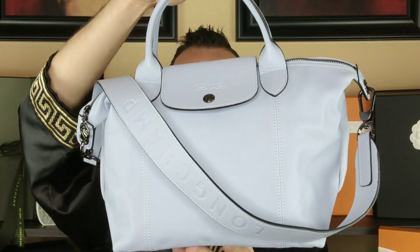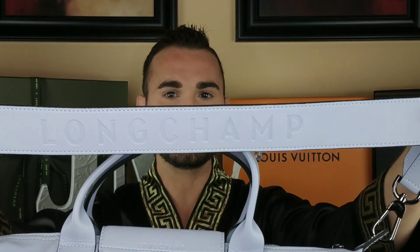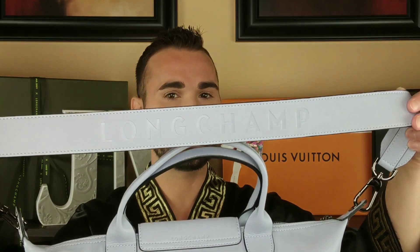Right off the bat, you may notice the strap. Prior to the revision, the straps were much thinner. Now we have this awesome strap that says Longchamp right across the top. This is the revised strap and it's quite a bit thicker. They were comfortable to begin with, but now they're even more comfortable with this thicker, guitar-style strap. I absolutely love that.